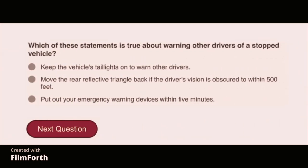Which of these statements is true about warning other drivers of a stopped vehicle? Move the rear reflective triangle back if the driver's vision is obscured to within 500 feet.